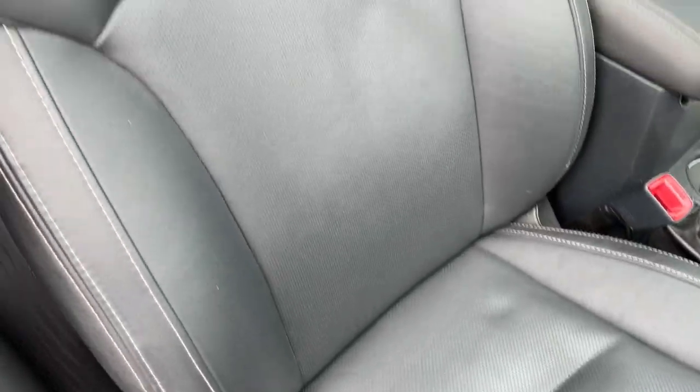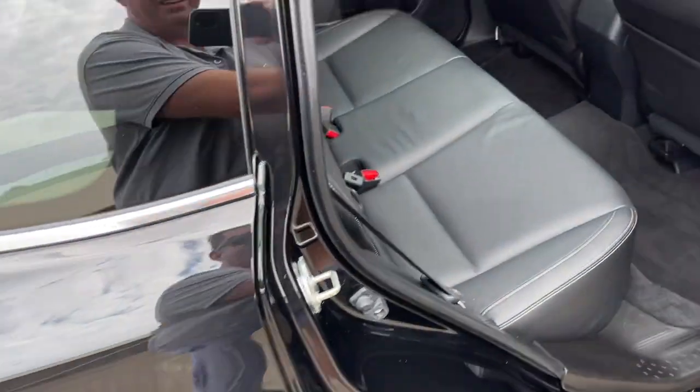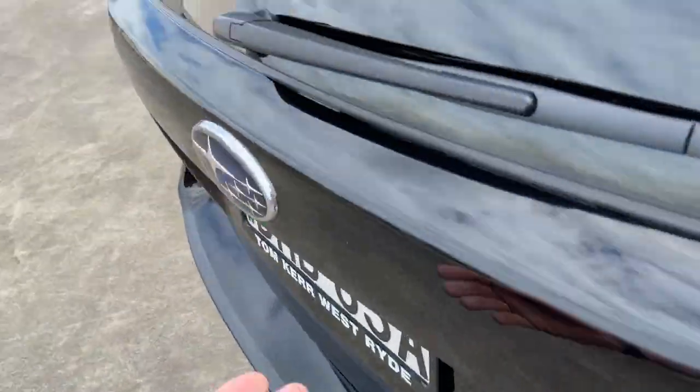It has off-road modes, automatic leather interior in excellent condition, as is the front passenger seat. There are your log books, two keys, and the backseat looks like it's never been sat in. We've also got the power tailgate.